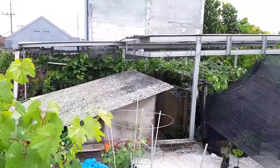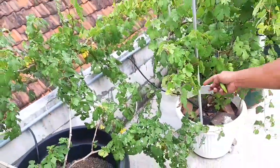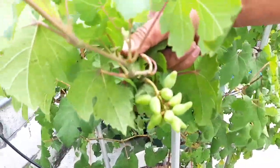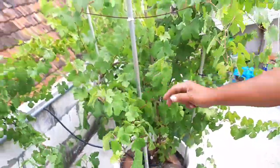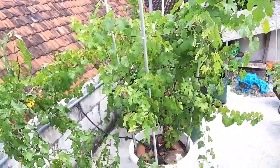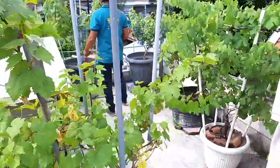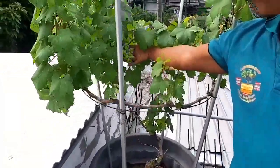Ini di atas balkon ya guys, di balkon grip. Pembentukan cabang — supaya terbentuk dengan baik cabangnya, sebelum pembuahan dibentuk dulu. Ada namanya pembentukan cabang. Kasanova di pot juga bisa berbuah guys.